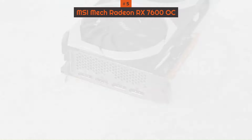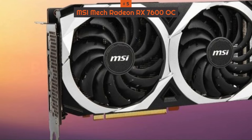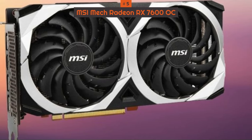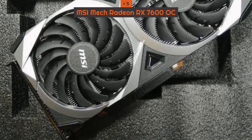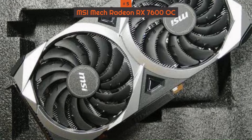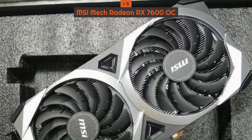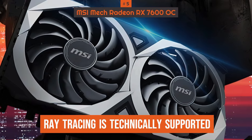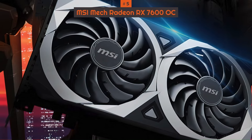Is the Radeon RX 7600 a good 4K option? No, but the graphics card still proves highly capable at 1080p gaming. It isn't going to shine in full HD all the time, especially if you're playing games that use a lot of ray tracing effects, like Cyberpunk 2077 or Hitman 3. However, ray tracing is technically supported thanks to the card's Radeon DNA 3 architecture, even if it's probably best to keep it off.